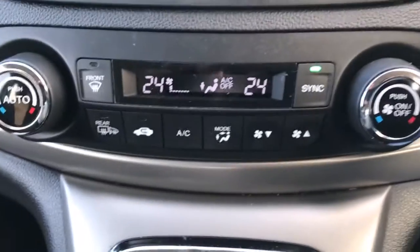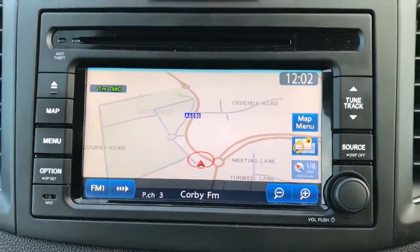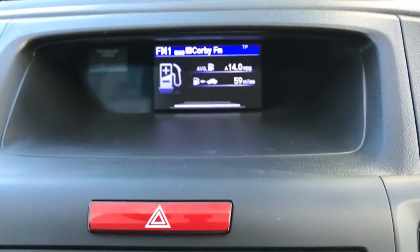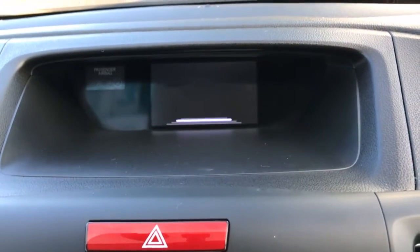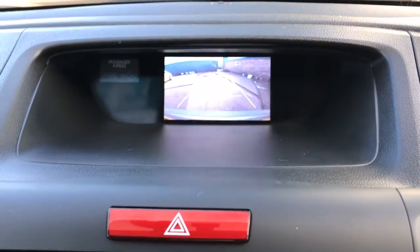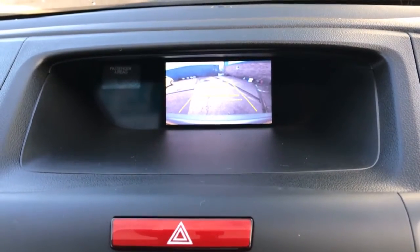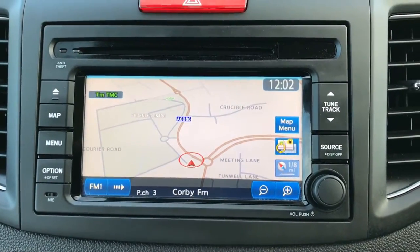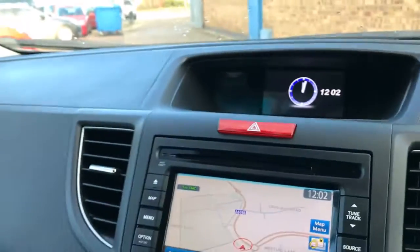Climate control, satellite navigation. Up here you've got your display, trip computer, and clock. And also if I put it in reverse — here's your reverse camera. You've got Bluetooth that runs through the stereo as well, so you can stream all your audio through the stereo.